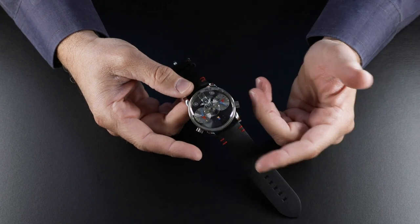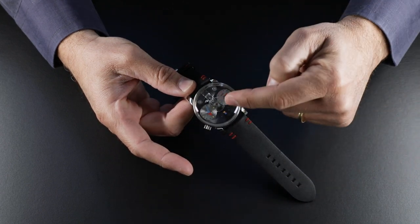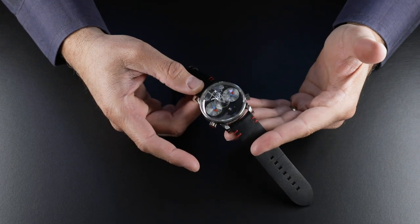Silberstein also felt quite strongly that nothing should block that eternal time from reaching those time indications. Since the balance is the beating heart of the movement, he felt that nothing should break the view into that balance wheel.